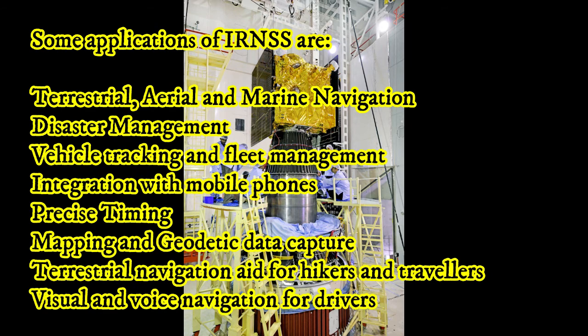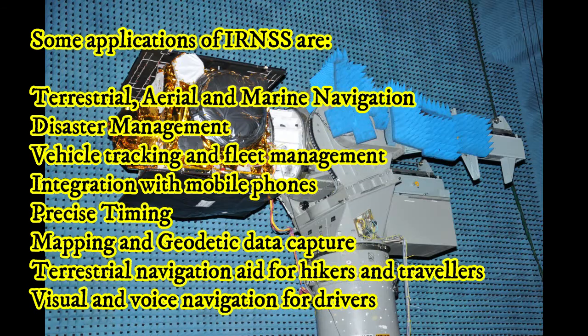We can say that we have a navigation system covering public transport, cars, and mobile devices. GPS is a system from the USA.